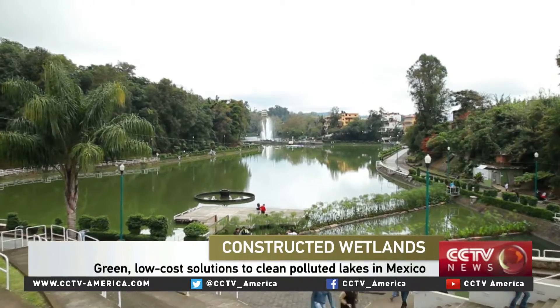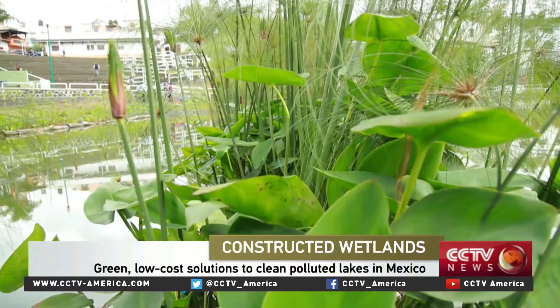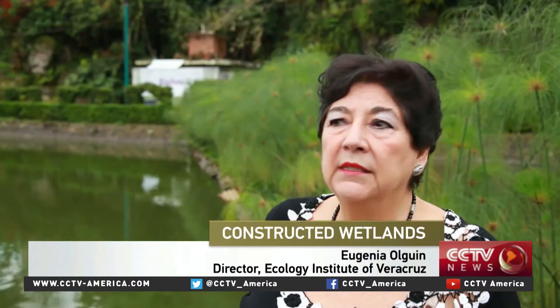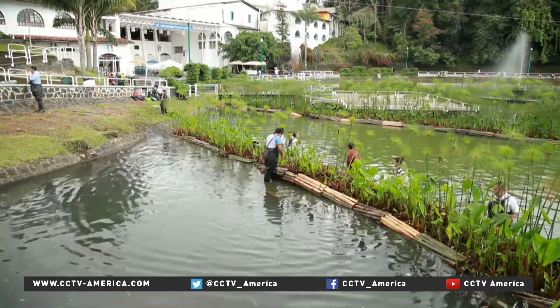Three years ago, this lake in the Mexican city of Jalapa was a cesspool — a toxic soup of stormwater runoff and sewage from homes surrounding the lake. Before they started, there were lots of microalgae floating on the surface, bad odors, and some dead fish. It was really very polluted. Thanks to these floating carpets of vegetation, the fish are back.